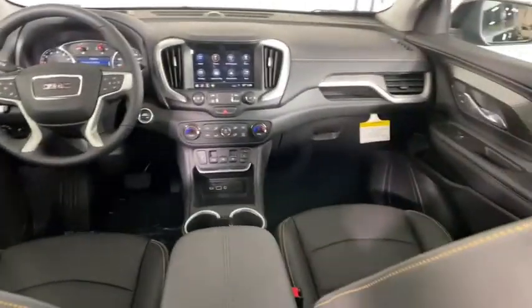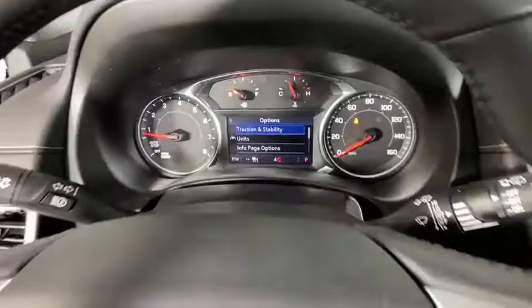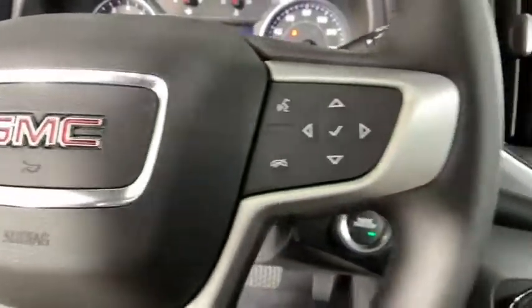Universal garage door opener, electronic stability control, compass, driver and front passenger heated seats, fog lights, heated front seats, heated steering wheel, trip computer, security system, rear window defroster, power windows, and brake assist.